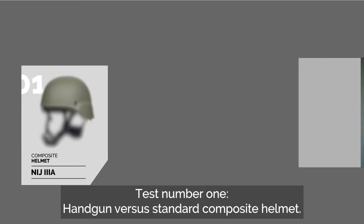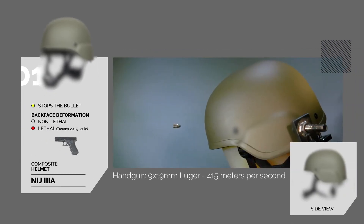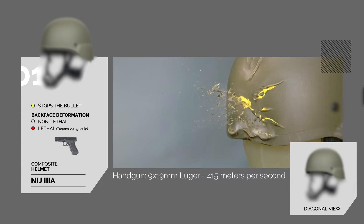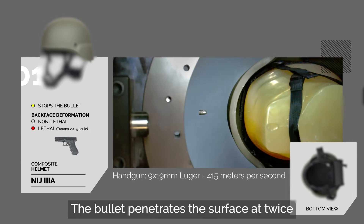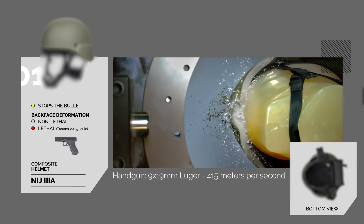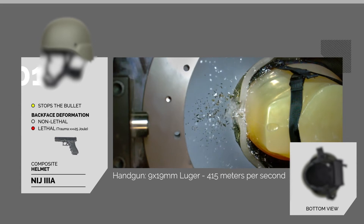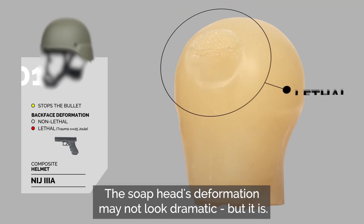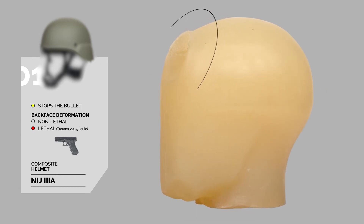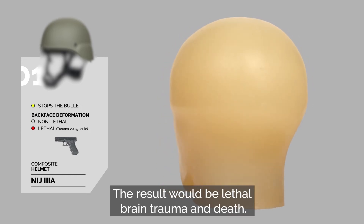Test number 1 – Handgun versus Standard Composite Helmet. The bullet penetrates the surface at twice the speed of sound. Even though the helmet stops the bullet, the blunt impact to the head is enormous. The soap head's deformation may not look dramatic, but it is — it shows an impact of much more than 25 joules. The result would be lethal brain trauma and death.